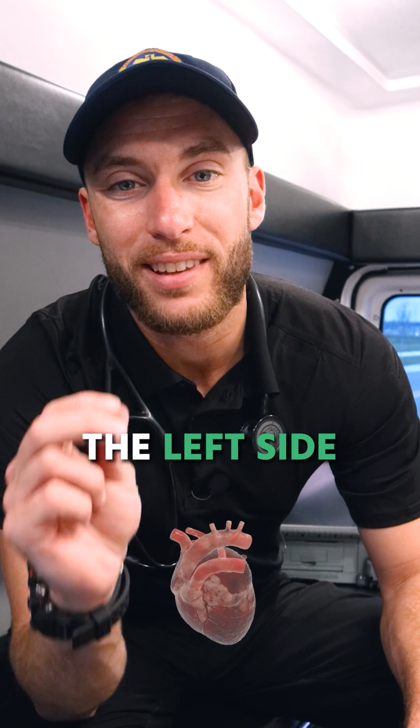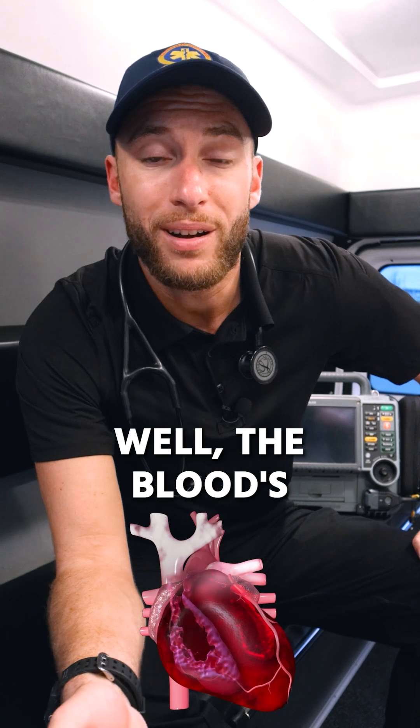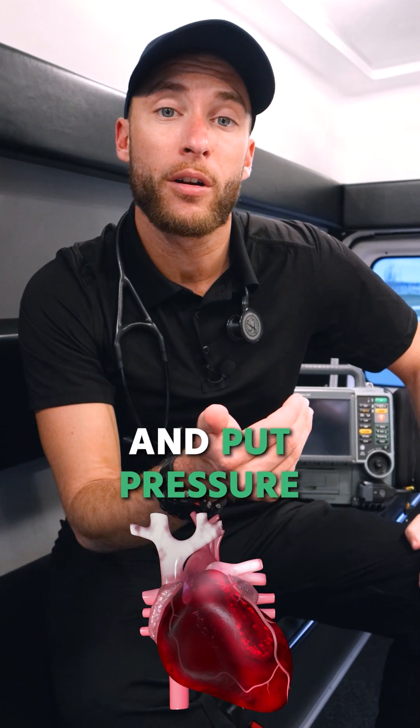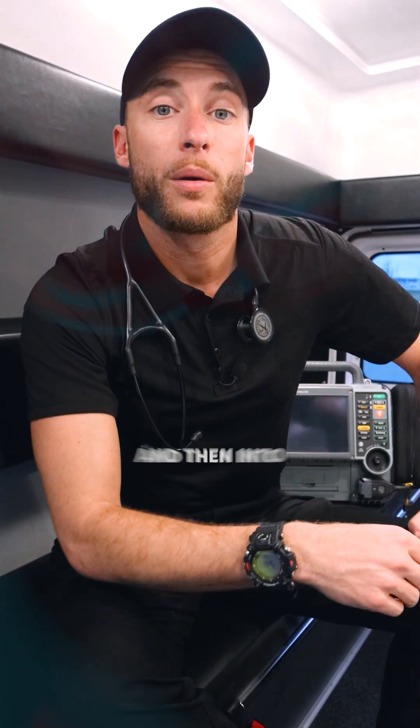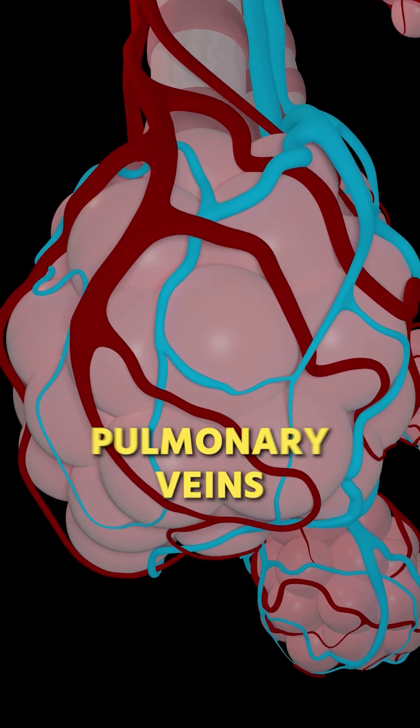Let's say the left side of your heart — the left ventricle — fails as a pump. Where is the blood going to go? Well, the blood is going to back up and put pressure as it goes through the left atria and then into the pulmonary veins. There is a lot of pressure now built up in the pulmonary veins.